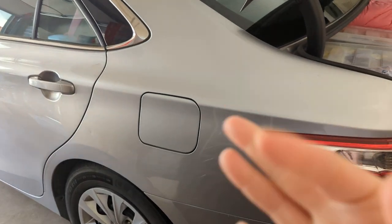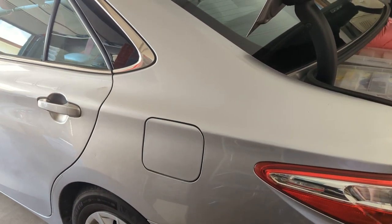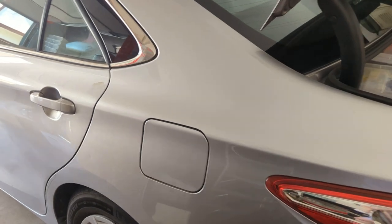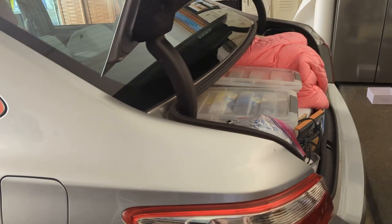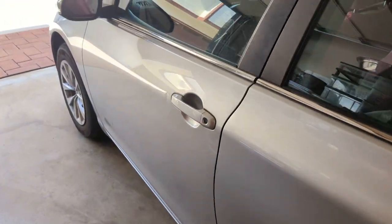Hey everyone! I wanted to do a car tour and I've already packed, as you can see. But let's start with the driver's seat.